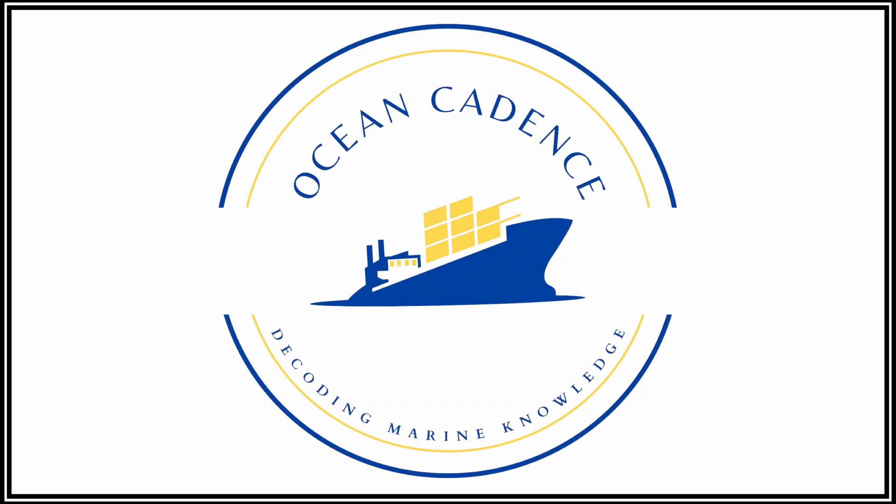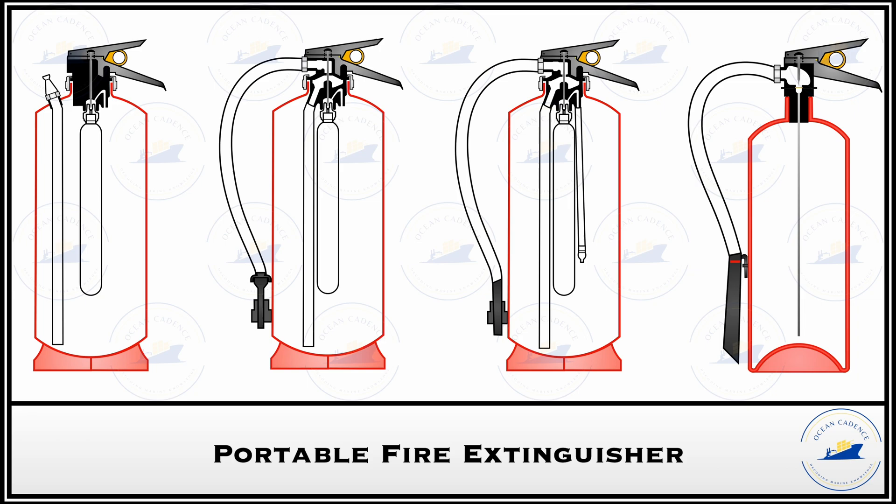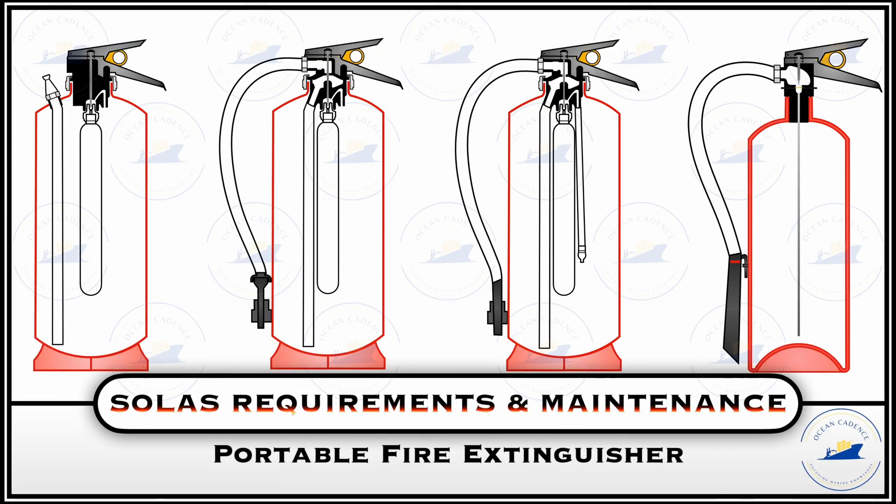Hello everyone and welcome to Ocean Cadence. In this video today we will be discussing briefly about the SOLAS requirements of portable fire extinguishers and also the common maintenance carried out on these fire extinguishers. So let us begin with the requirements.